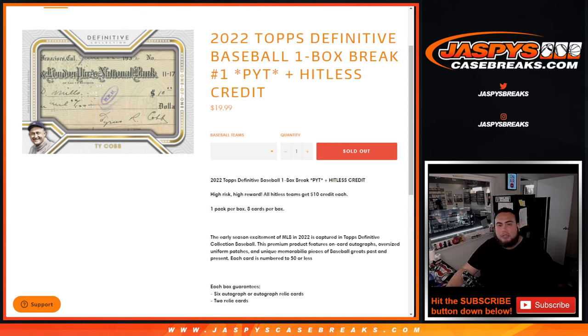What's up everybody, Jason here for JaspiesCaseBreaks.com. 2022 Topps Definitive Baseball just sold out. This is a one box break, Picardines number one. Remember, this is a high risk, high reward type of break. One pack per box, eight cards per pack.